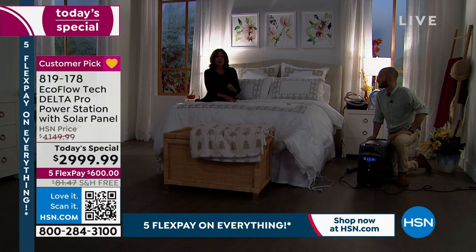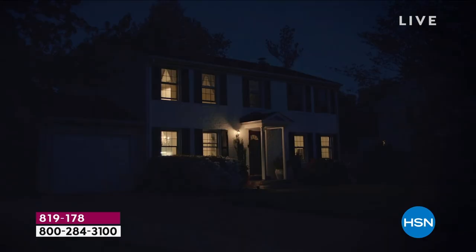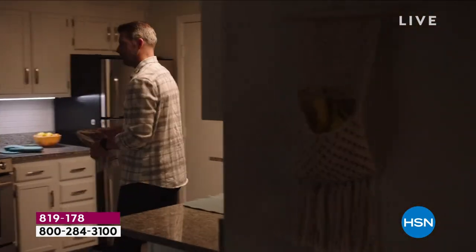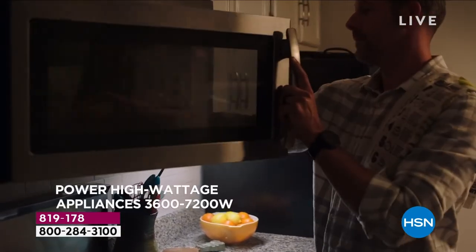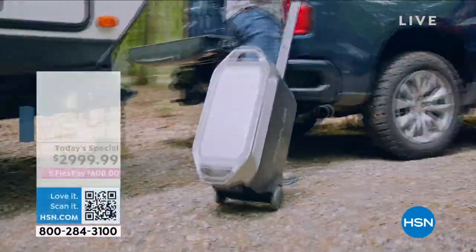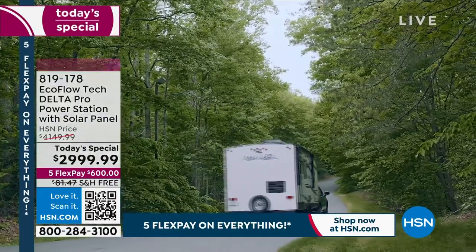If you're sitting there thinking, do I want to spend this money just in case of emergency? No — you're spending this money for so many different things. You could literally make this your power station and charge station for all your electronics — iPads, everything. Charge them all there, keep your outlets open. Then use it for tailgating, camping, a great picnic or outdoor party.